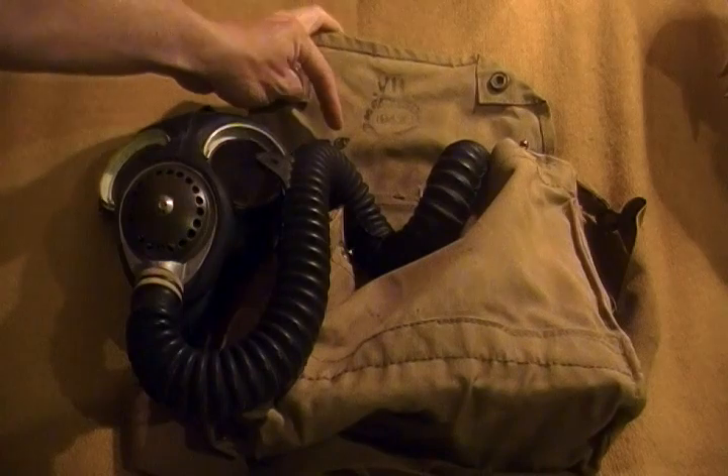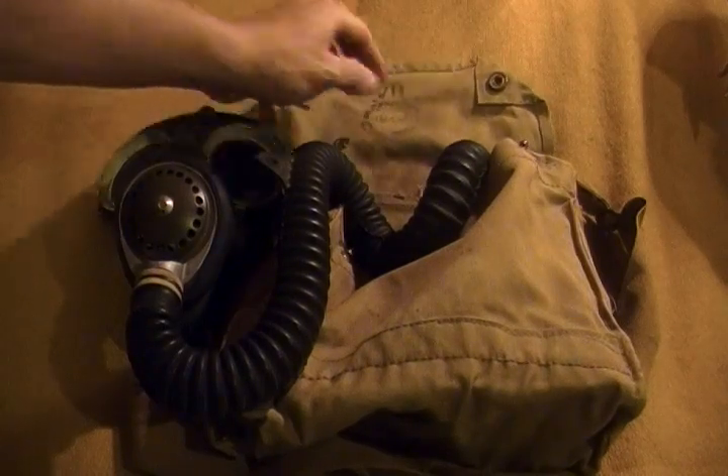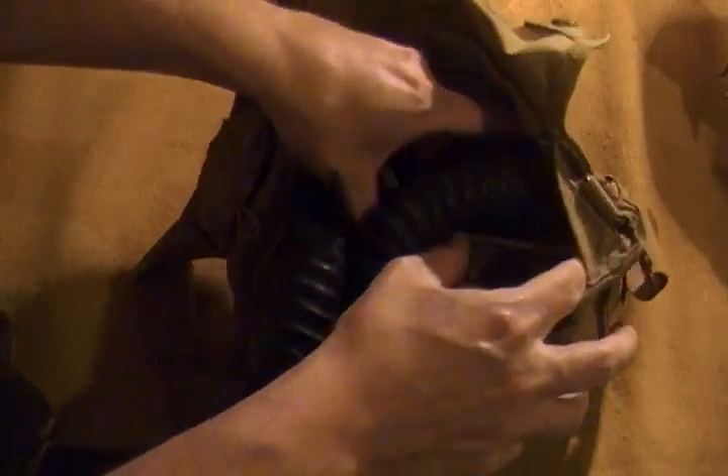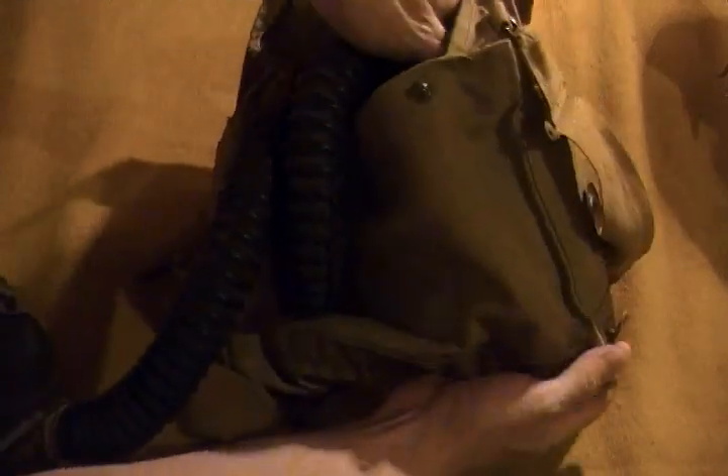Again dated 1942, Canadian marked with a C broad arrow. Inside the actual pouch you normally have the gas canister or the filter.